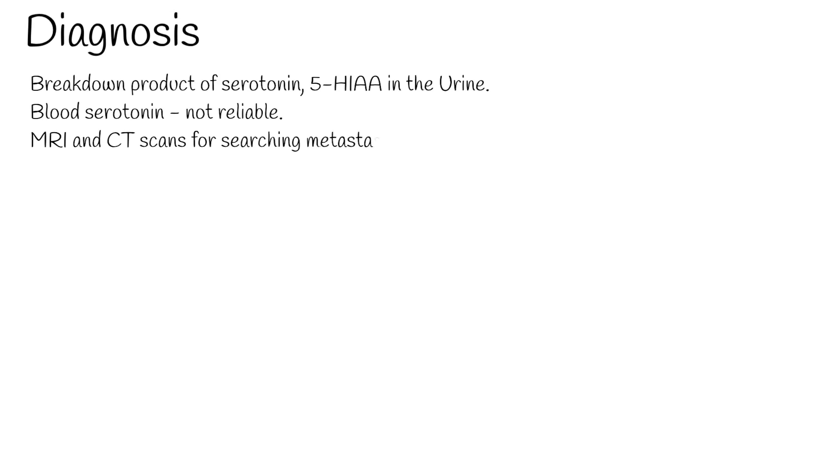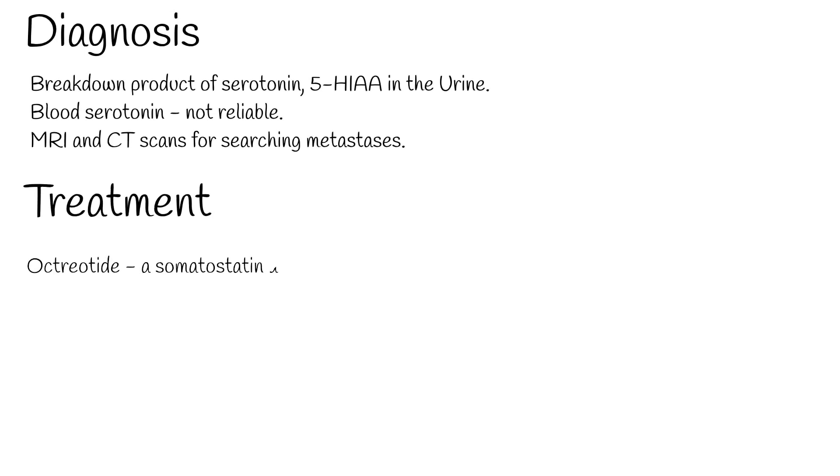MRI and CT scans are used for searching metastases. Treatment includes octreotide, a somatostatin analog which decreases the secretion of serotonin by the tumor, as well as surgical resection of the tumor and chemotherapy.